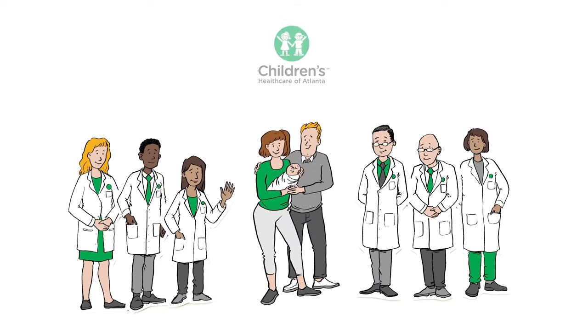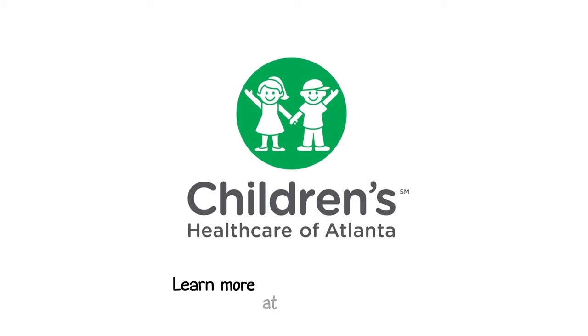Our team has managed hundreds of cases of Tetralogy of Fallot, and we are ready to provide innovative, high-quality care to your child. Learn more by visiting choa.org/tof.